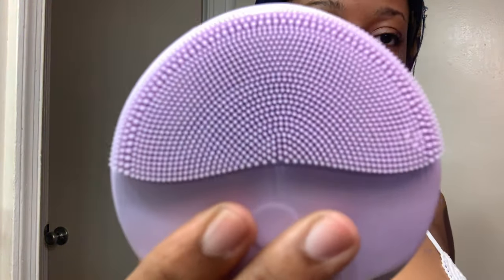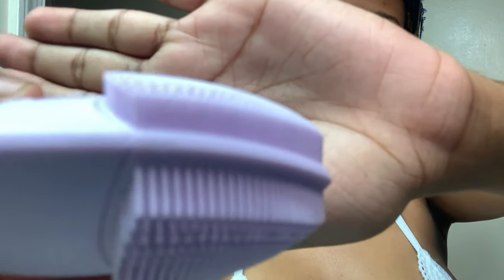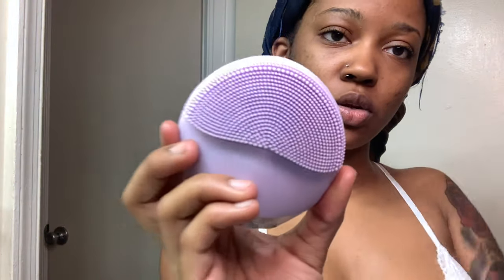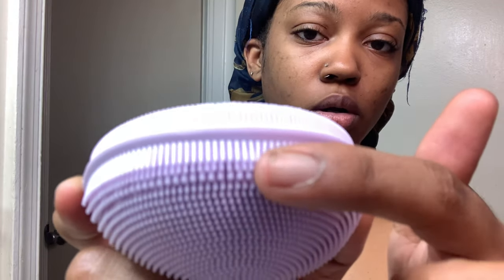What's really cool about this brush is this side is the scrubbing side. The bristles are smaller and closer together, a little more fine. Then this is the massage side — you can see how different that looks. These bristles are super small on the scrubbing side and way bigger and longer on the massage side.